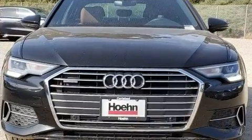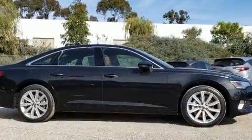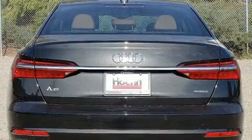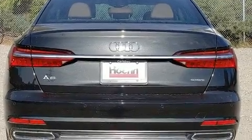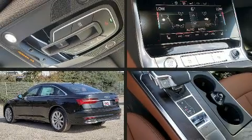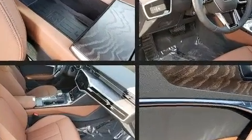Audi ensures the safety and security of its passengers with equipment such as traction control, brake assist, a security system, an emergency communication system, and 4-wheel disc brakes with ABS. Electronic stability control ensures solid grip atop the road surface, no matter how challenging the driving conditions.